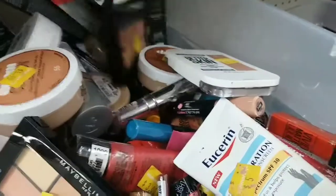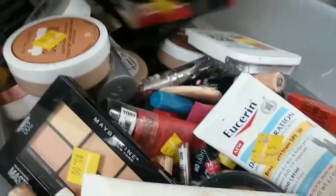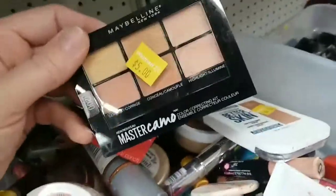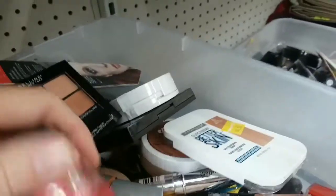That is Glade. Revlon Brush for five dollars — I don't need that one. Neutrogena Mineral Powder, five dollars — okay, now we're getting somewhere. Master Camo, five dollars — again, nothing I want, but.